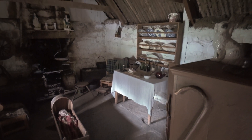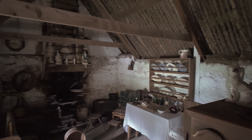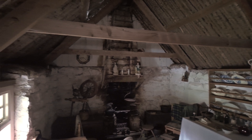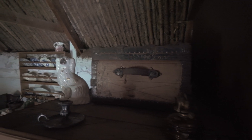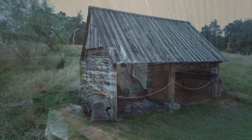Today, this thatched cottage stands as a gateway to the past, allowing visitors to step into the shoes of Highland ancestors and experience the simple, yet resilient way of life. The Newtonmore Highland Folk Museum keeps this heritage alive, preserving not just a building, but a way of living that once defined the Scottish Highlands.